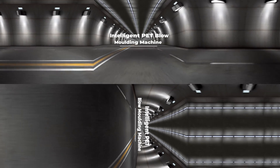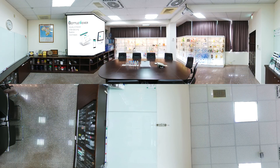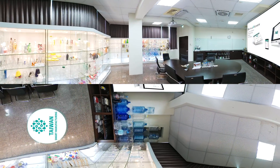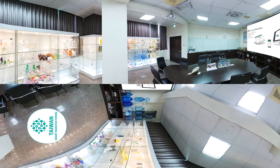Intelligent PET Blow Moulding Machine. The ChumPower Intelligent PET Blow Moulding Machine helps customers produce PET bottles for every type of capacity, whether for beverages, water, cooking oil, daily use products, or cosmetics.